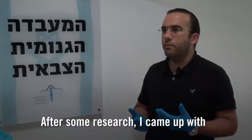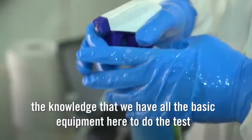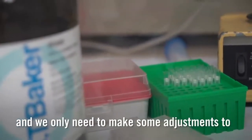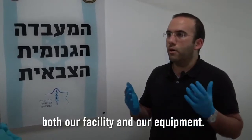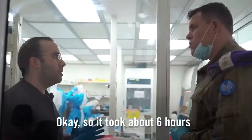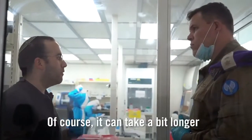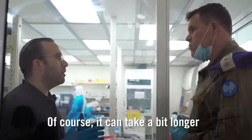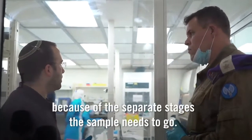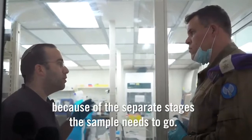After some research, I found that we have all the basic equipment needed to do the tests and we only needed to make some adjustments to both our facility and our equipment. It takes about six hours in order to process the samples — it can take a bit longer if you are dealing with a large number of samples, because of the separate stages that the sample needs to go through.